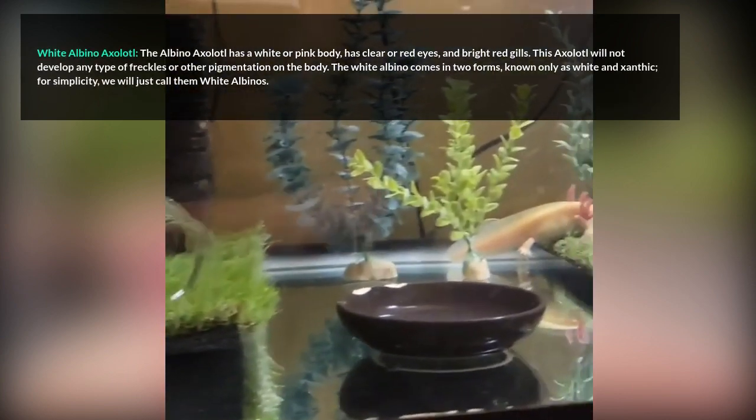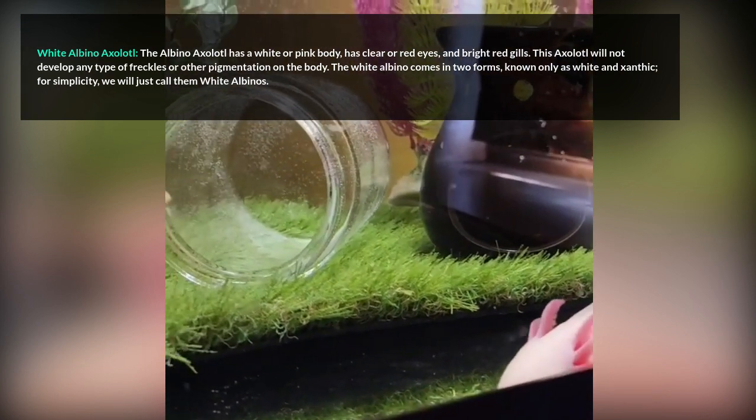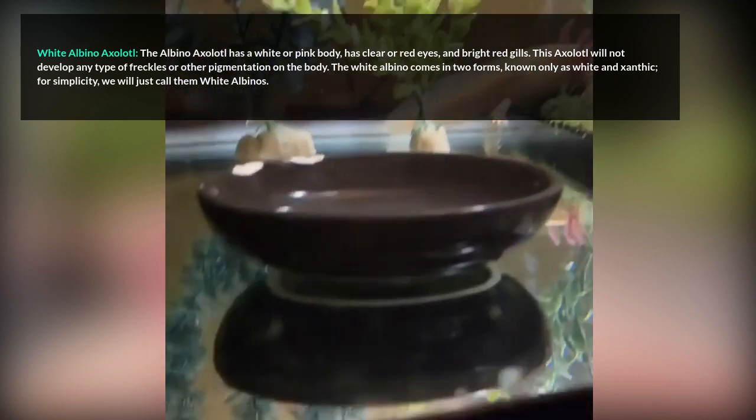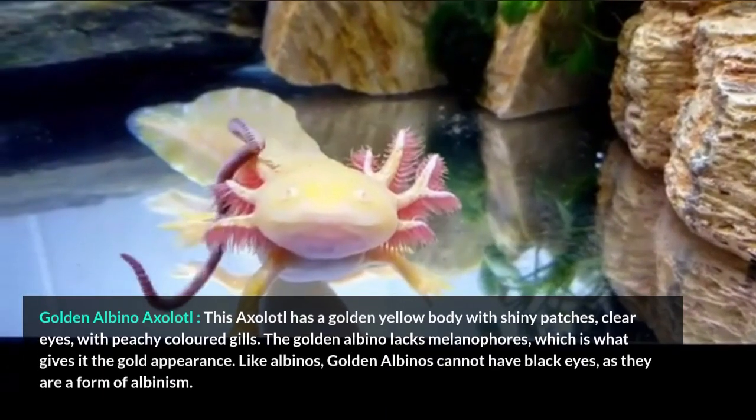White Albino Axolotl. The albino axolotl has a white or pink body, clear or red eyes, and bright red gills. This axolotl will not develop any type of freckles or other pigmentation on the body. The white albino comes in two forms, known as white and xanthic — for simplicity, we will just call them white albinos.